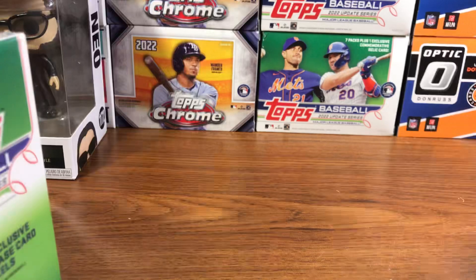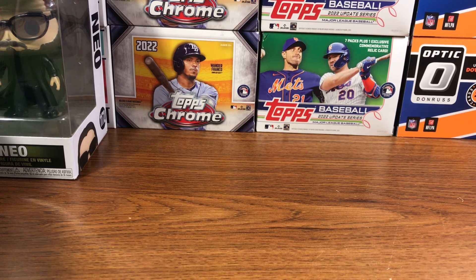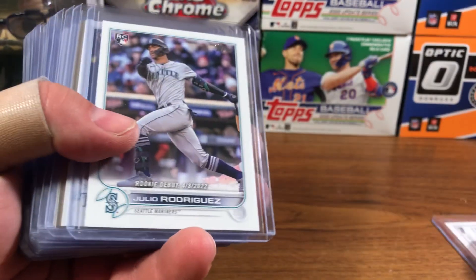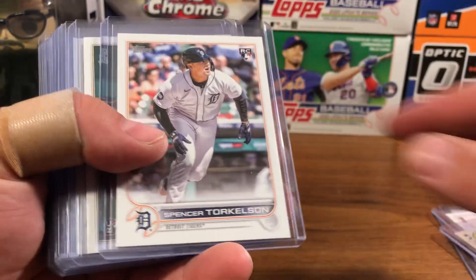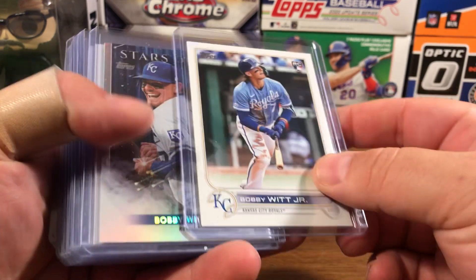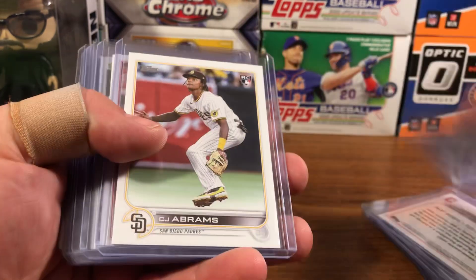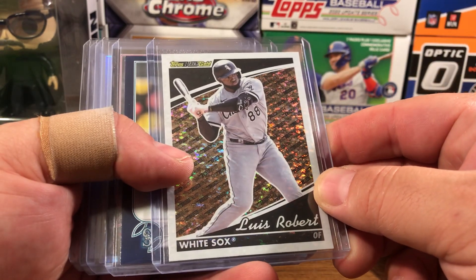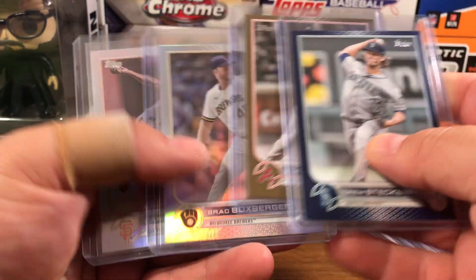So we got the two update blasters — you can see the two in the background there. If you haven't watched it already, go back and check out the video. Quick preview: hit some monsters. Julio Rodriguez, royal blue. Hit the rookie debut. Hit the Wanda Franco rookie debut. Wanda Franco 87. Spencer Torkelson base rookie. Bobby Witt rookie debut, base rookie, and Stars of MLB. Steven Kwan rookie debut. Jeremy Pena base rookie. CJ Abrams base rookie. Reed Detmer's rookie debut. A black and gold of Luis Robert. And then another blue, a gold, and two rainbow foils.